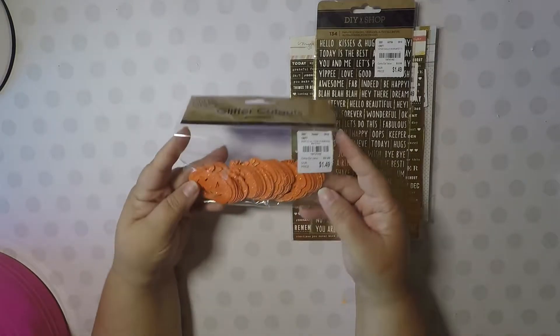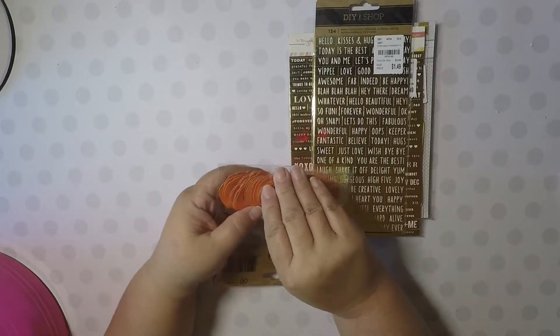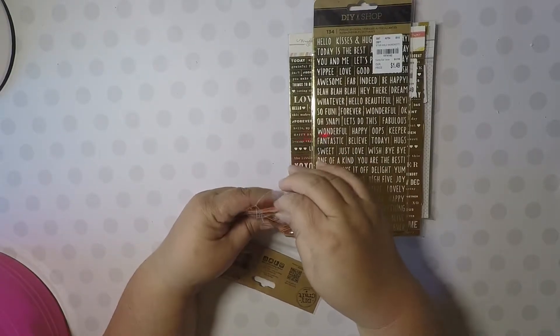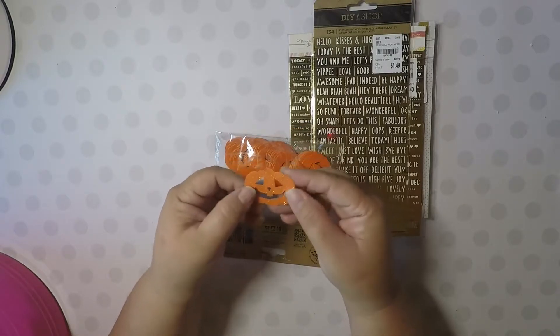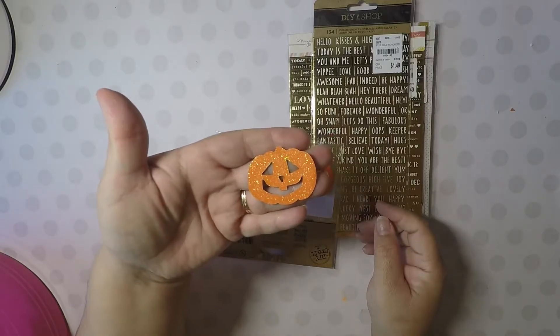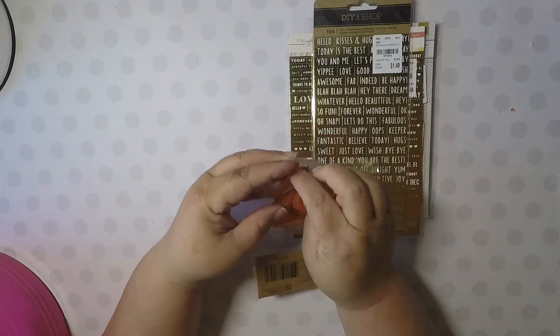This was a good find. I picked these up — they're glitter cutouts. They're from a 40-count pack and they are little glitter pumpkins. Look how cute! For $1.49 you get 40 of them.